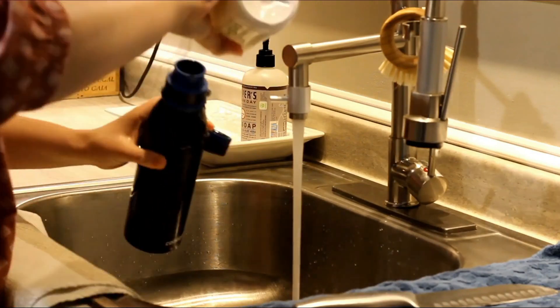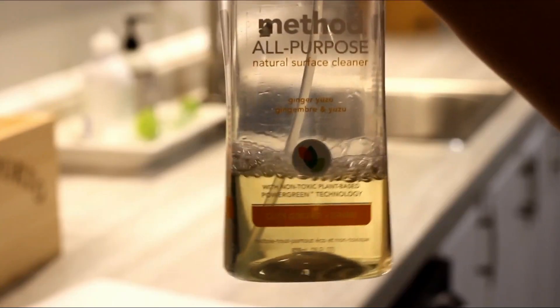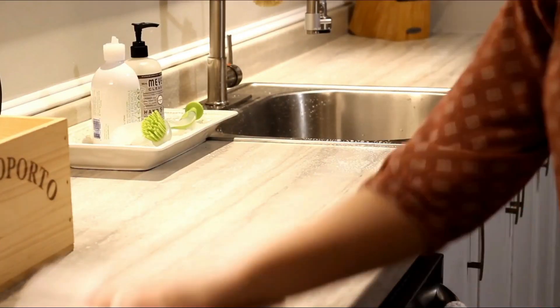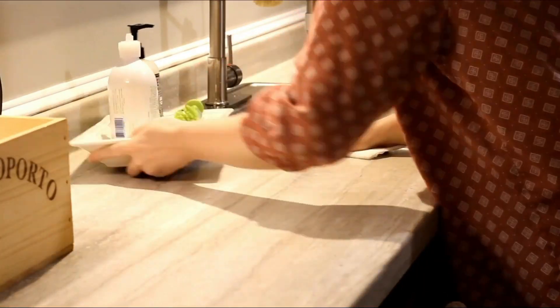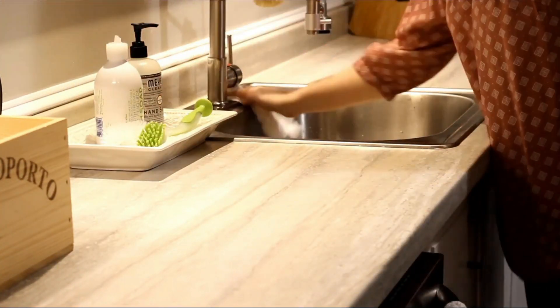Things like my nice pots and my good knives. Once I'm done filling up the dishwasher and washing anything by hand, I move on to the counters. I really like the Method all-purpose surface cleaners — they come in really nice scents and I feel like they do a really good job. So I just spray down the counters and wipe them down. Sometimes I do the stove depending on how dirty it's gotten throughout the day.